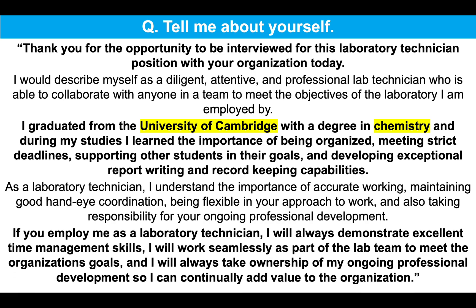Now, if you employ me as a lab technician, I will always demonstrate excellent time management skills. I will work seamlessly as part of the lab team to meet the organization's goals. And I will always take ownership of my ongoing professional development so I can continually add value to the organization. That is a brilliant, positive, top-scoring example answer to that first lab technician interview question, tell me about yourself.